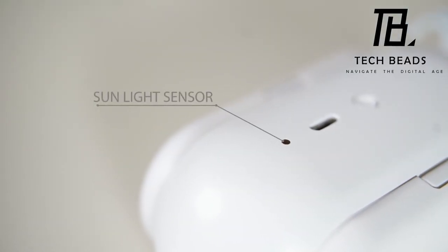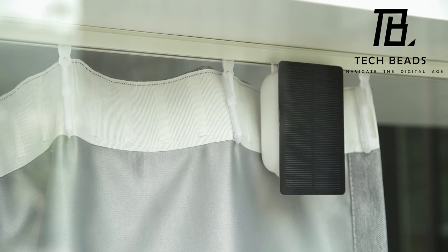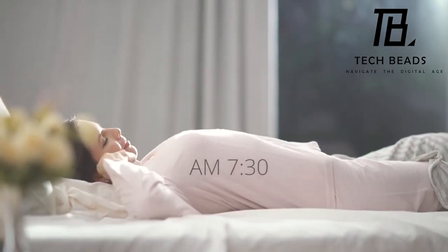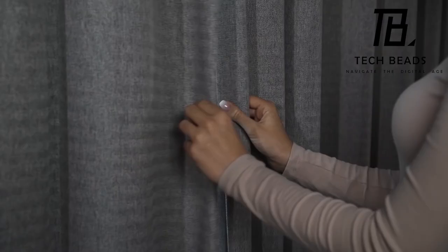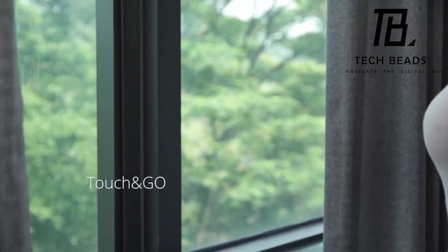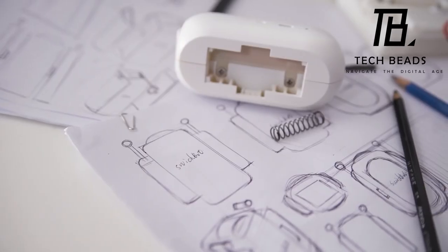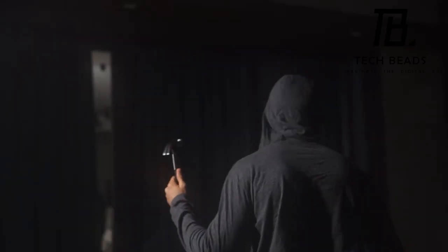Utilize the built-in light sensor to optimize your sleep quality — wake up to the gentle glow of natural sunlight, or set timers to ensure your curtains align with your preferred schedule. The SwitchBot also features a touch-and-go function, allowing you to give your curtains a slight tug while the robot takes care of the rest. It's not only a convenient solution but also an added layer of security — imagine surprising a potential home invader with your automated curtain opener.